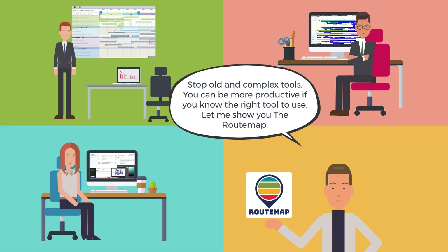Stop using old and complex tools. You can be more productive if you know the right tool to use. Let me show you Route Map.